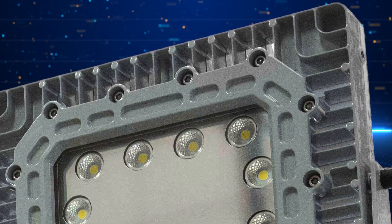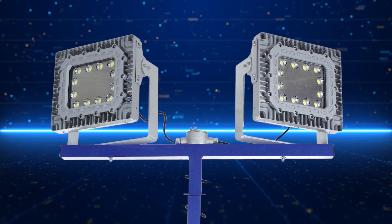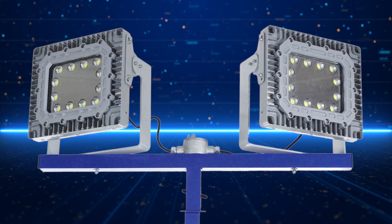The tripod can be extended to 9.42 feet and collapsed to 6.8 feet, and features wheels for easy transportation around your facility.